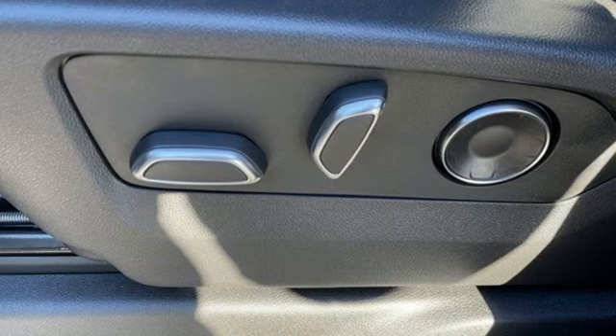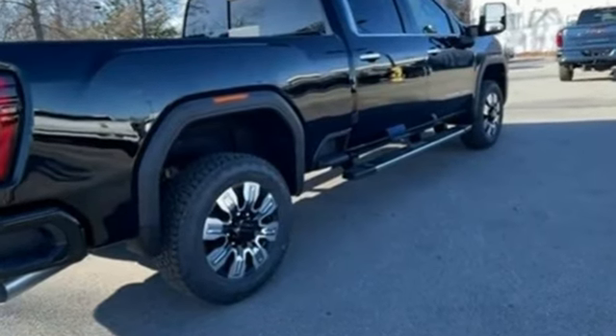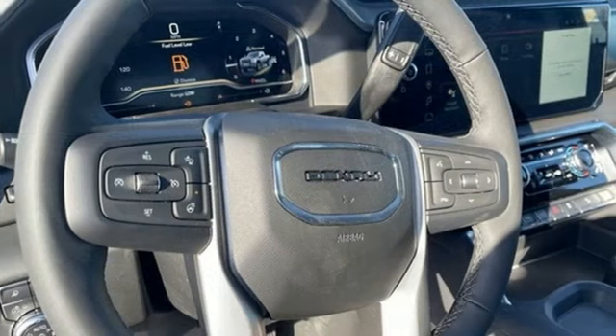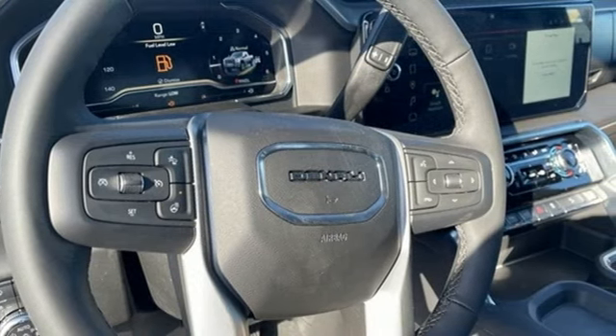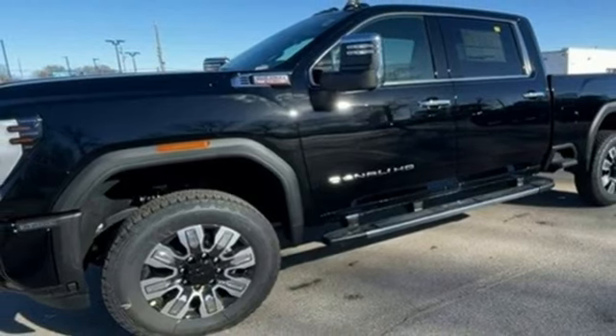It boasts an impressive list of features like these: auto dimming rear view mirror, Wi-Fi hotspot, dual zone climate control, integrated navigation system with voice activation, V8 engine, heated steering wheel.